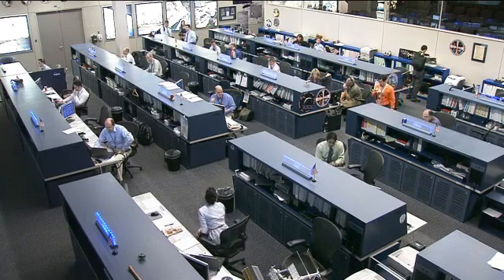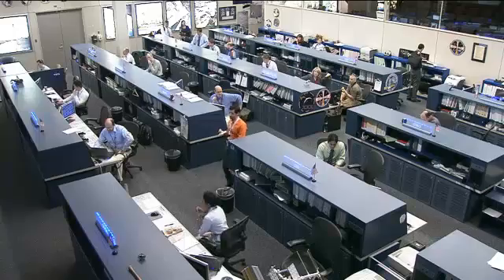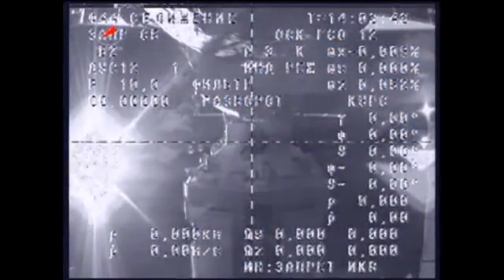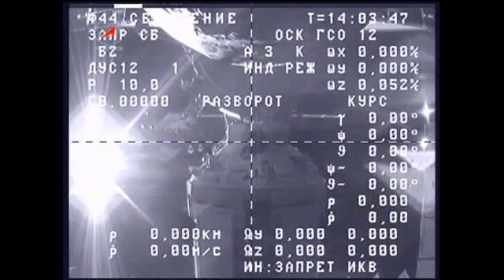The major activity onboard the station today revolves around the undocking of the Progress 46 cargo ship, which took place earlier this morning at 6:04 a.m. central time, while the station flew about 245 miles above southeast Russia, just north of the Mongolian border.